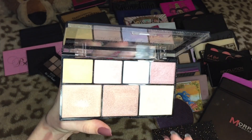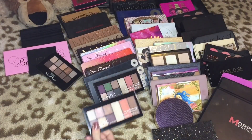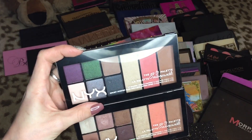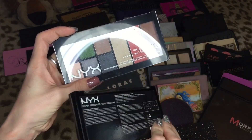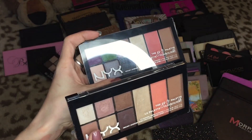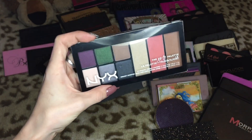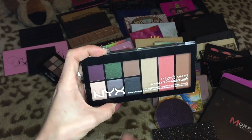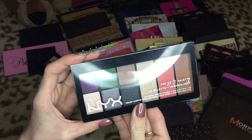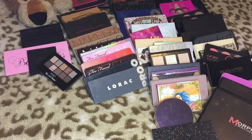The Strobe of Genius palette from NYX — I love this highlighting palette. It's one of the best drugstore highlighting palettes ever made in my opinion. Then we have two NYX Go-To palettes — one is in Wanderlust, which I love love love, definitely keeping this one. The other is in Bon Voyage, and I don't think I've ever even touched it — it was a gift, but I think I'm gonna let go of this one.